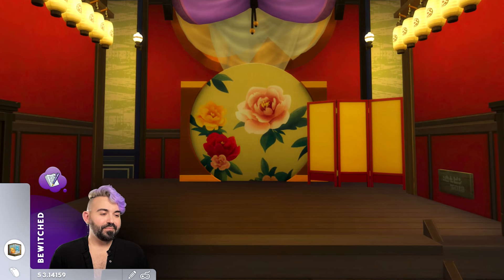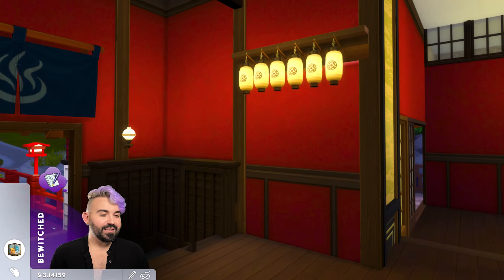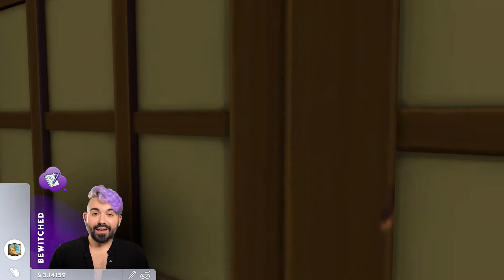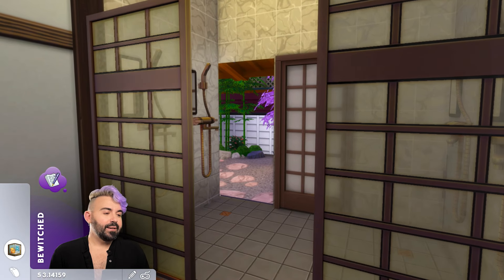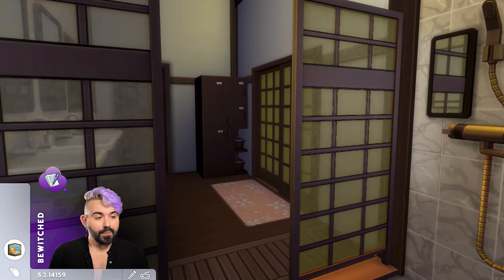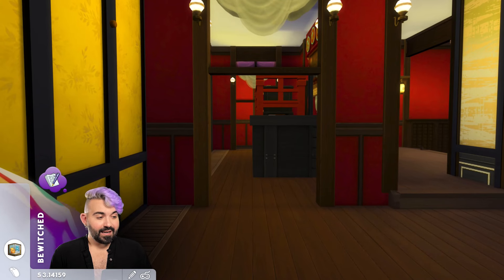Here we are at the true guest entrance of the onsen — a preview of the stylings and how I interpreted this build in The Sims 4. We have some really cool lanterns hanging in the entrance. As soon as we go through this little hallway, the first door directly in front of us is the bathing area your Sims will need to use before going into any of the hot springs. In here we have four different showers, some sinks, and a really nice view to the outdoor gardens. There's also a locker scattered here to make it easier for Sims to navigate.